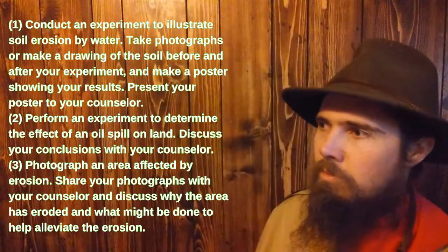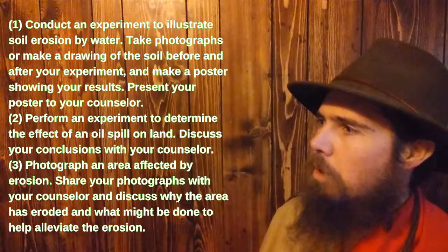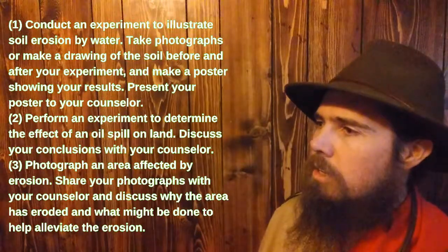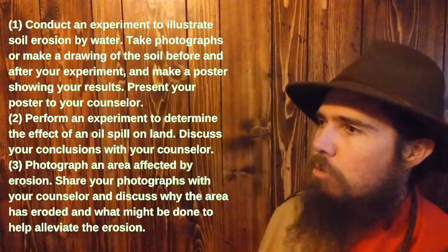For land pollution, you can conduct an experiment to illustrate soil erosion by water, perform an experiment to determine the effects of an oil spill on land, or photograph an area affected by erosion.